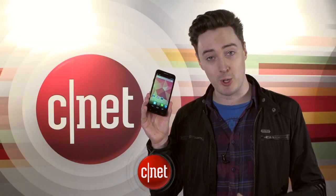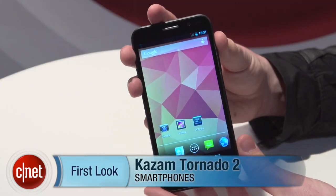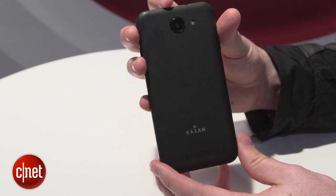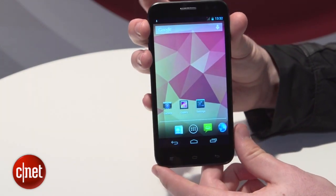Hello, I'm Luke Westerway here at the CNET booth at Mobile World Congress 2014. We're taking a look at the Kazam Tornado 2 5.0, an octa-core smartphone from a small UK-based company that wants to take on the likes of Samsung. Let's take a look.